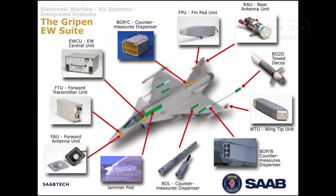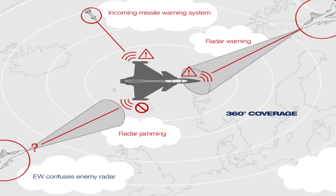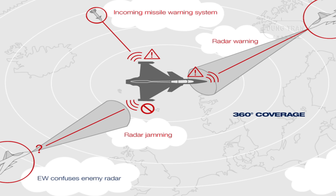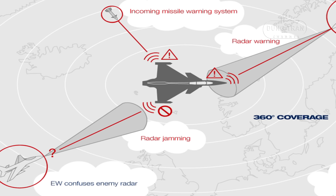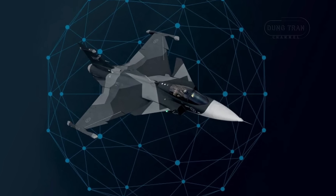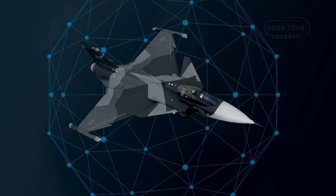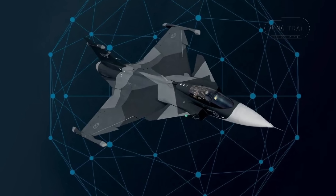Featuring 360-degree spherical coverage, it combines passive sensors like the radar warning receiver and infrared search and track with active countermeasures such as gallium nitride GaN-based jammers and the BOL chaff flare dispenser. The RWR alerts pilots to enemy radar emissions, while the IRST allows silent target tracking without betraying the aircraft's position, a critical advantage in evading detection. The GaN-based jammers, a leap forward from traditional gallium arsenide technology, offer greater power efficiency and range.